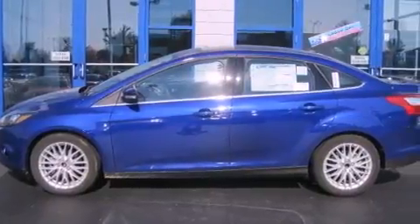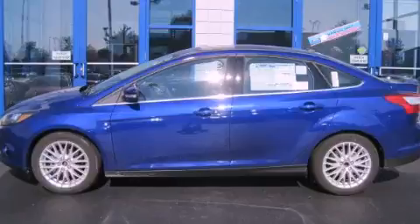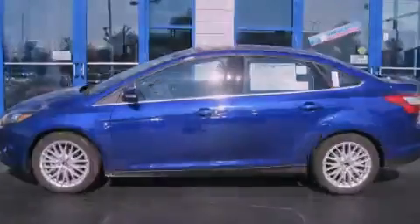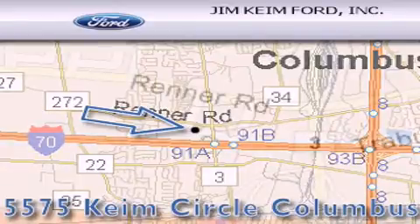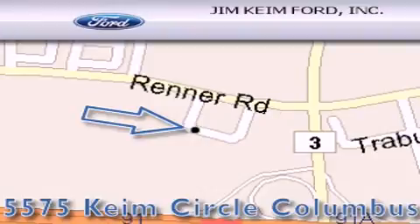This automobile won't last long at this price. Call and arrange a test drive now. Jim Keim Ford is located at 5575 Keim Circle in Columbus. Our goal is to exceed all of your expectations to ensure that you'll return for future visits.